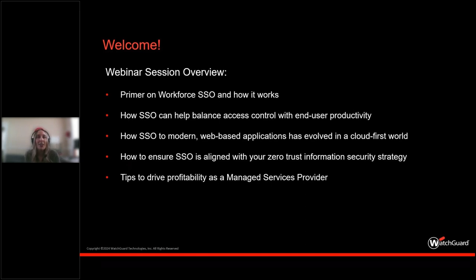Today we're going to cover a primer on Workforce Single Sign-On and how it generally works, how SSO — the abbreviated version of single sign-on — enables you to balance access control with end-user productivity. We'll talk about how modern web-based applications have evolved in a cloud-first world, how to ensure SSO is aligned to your zero trust information security strategy, and we'll provide some tips on how to drive profitability as a managed services provider.